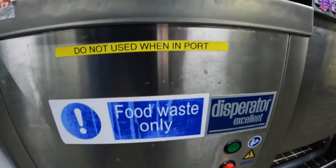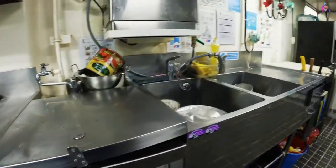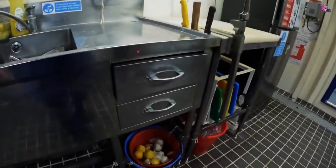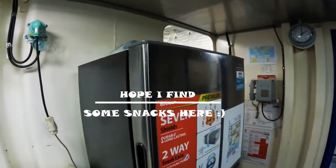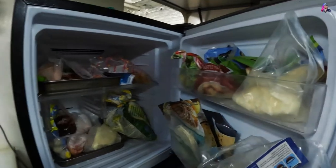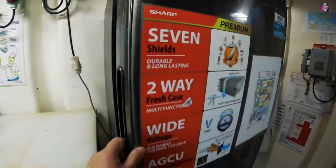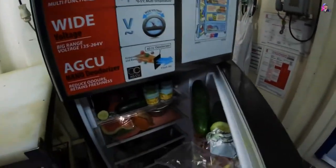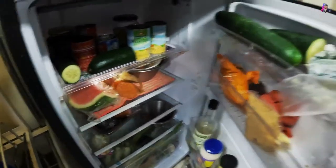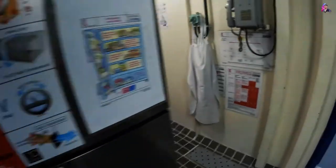This is the dispenser for the food waste — we have to make it small, we are not allowed to just throw it in the ocean. And this is a small fridge that our chief cook is using to store a little bit of provisions just to use whenever he is cooking. Of course the main food is downstairs in the upper deck.